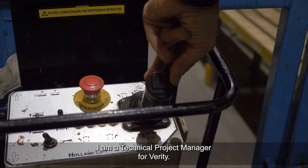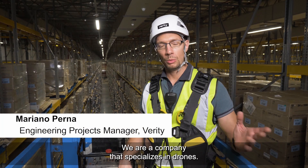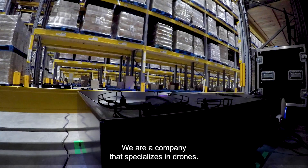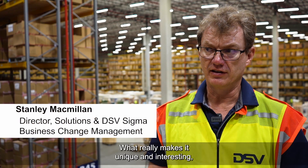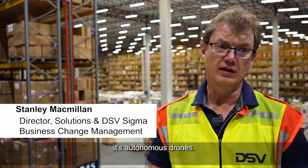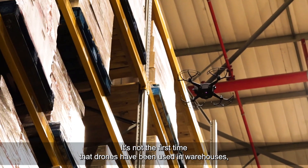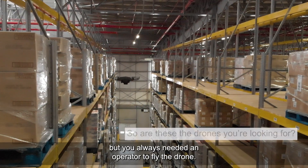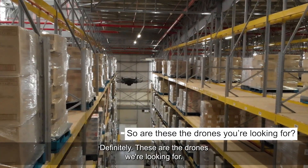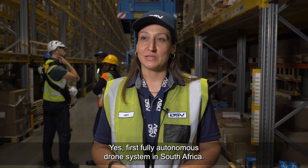I am Mariano Perna. I am a technical project manager for Verity. We are a company that specializes in drones. What really makes it unique and interesting is autonomous drones. It's not the first time that drones have been used in warehouses, but you always needed an operator to fly the drones. Definitely these are the drones we are looking for. Yes, the first fully autonomous drone system in South Africa.